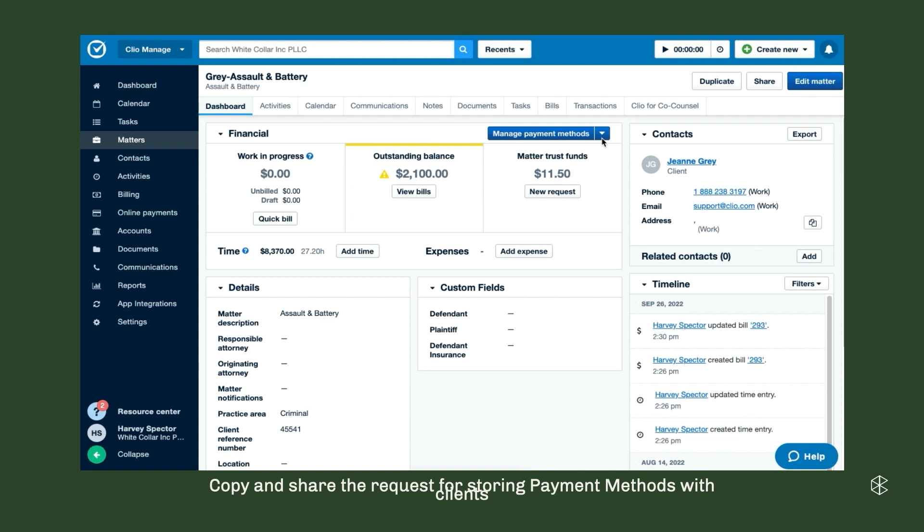One of the most difficult parts of the legal billing process can be getting paid. You guys aren't debt collectors — you don't want to be chasing everyone down. With one of our most recent payments features, that process gets a little easier. When you have Clio Payments on your account, you're able to send your client a link requesting them to enter their payment information — whether that's a credit card or an e-check — and it's stored on file in Clio. The best part is, since it's entirely through Clio, it's all PCI compliant. You don't have to worry about storing that information somewhere secure.